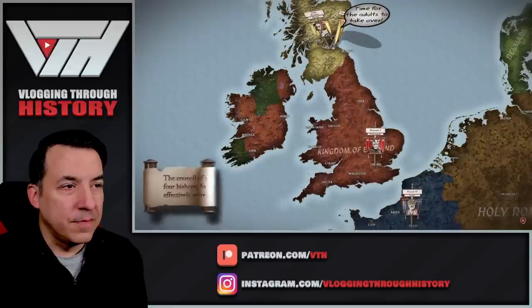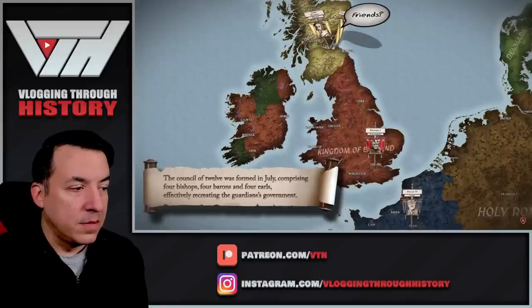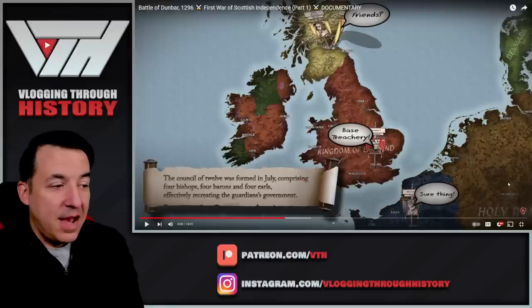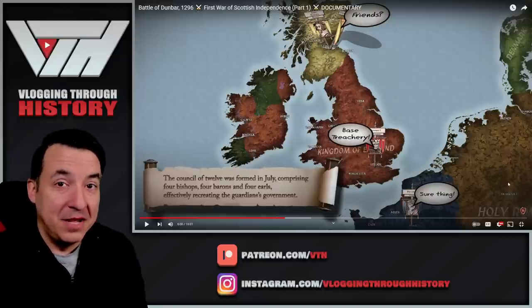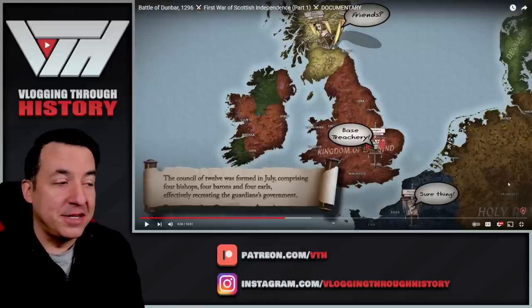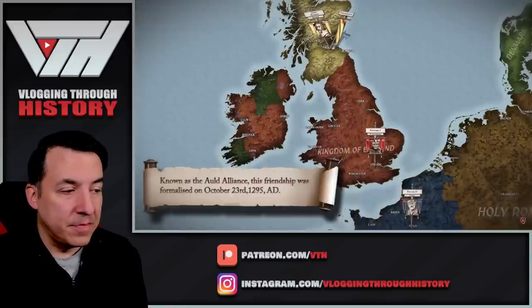Edward soon discovered that opposition was brewing in Scotland too. By this time, the Scots had elected a council to govern in Balliol's name, and made common cause with Edward's enemy by concluding an alliance with France in October of the same year. The four bishops, four barons, and four earls of this council would become very important — it's those bishops who later throw their weight behind Robert the Bruce, helping solidify his claim on the throne. Edward ordered a general muster at Newcastle by the 1st of March 1296.